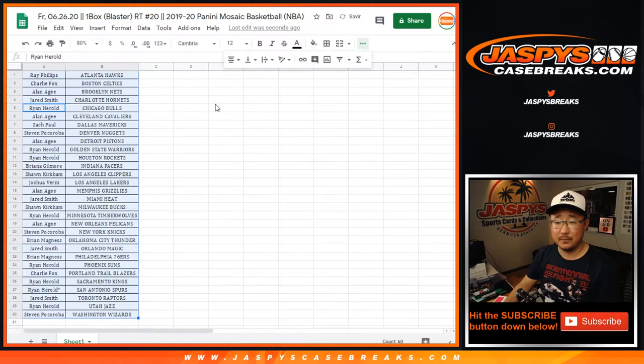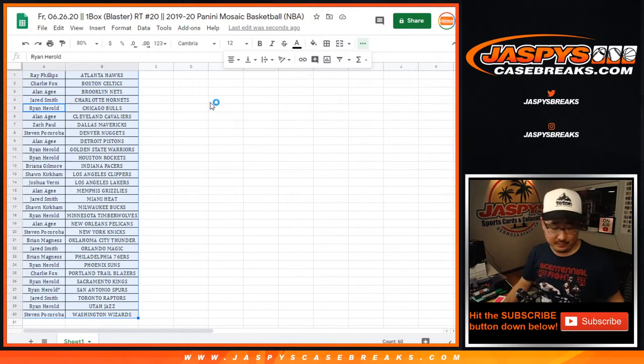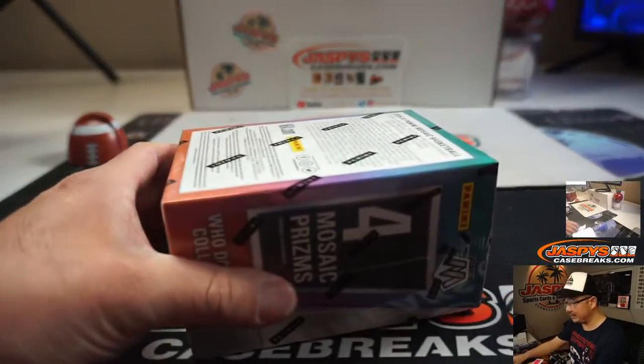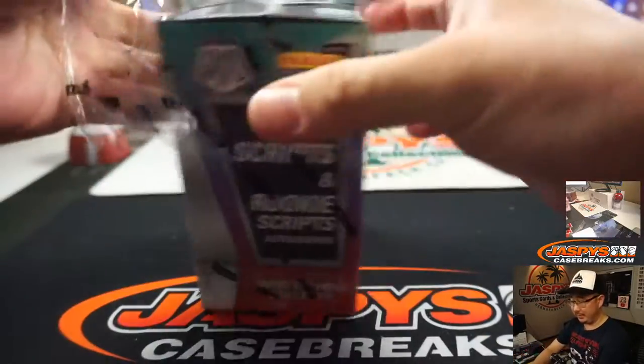Alright, let's rip. Good luck. And then we'll re-randomize that list and see who wins that final spot in tiered random teams. Let's do it.